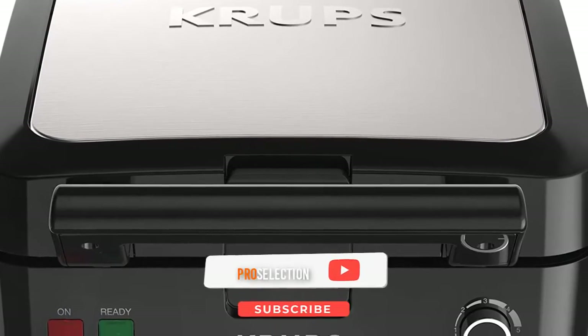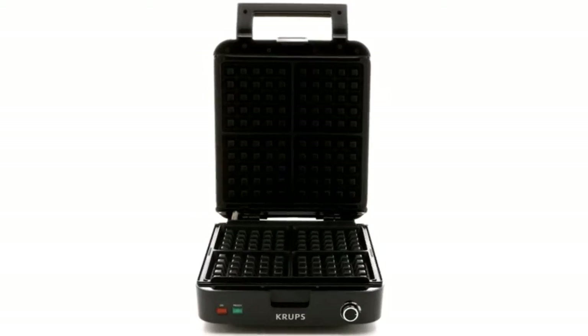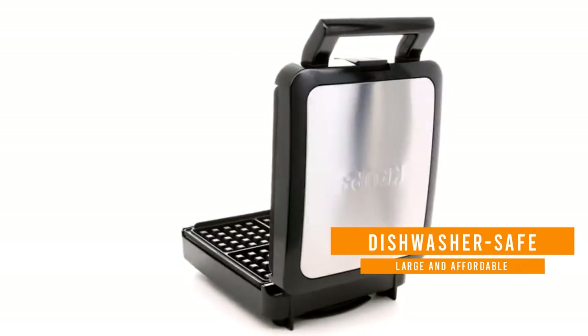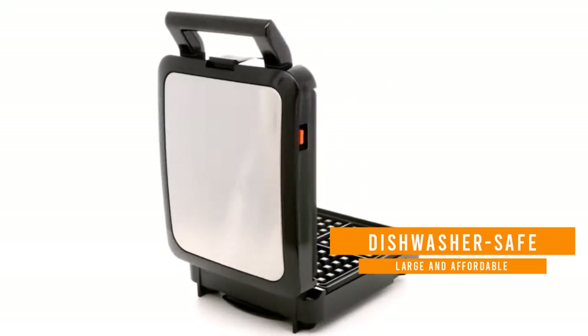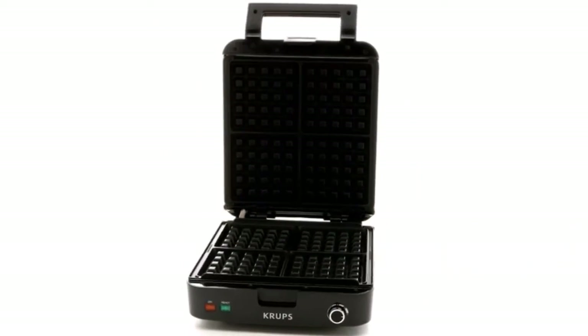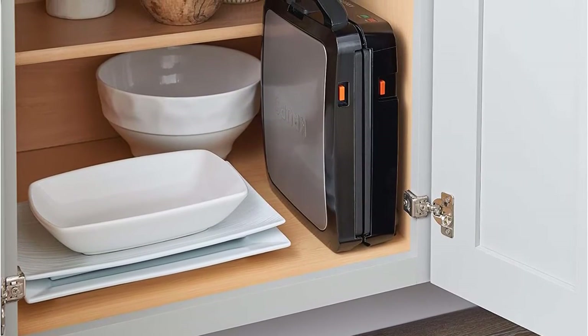The removable plates are dishwasher safe, making cleanup quick and easy. This large and affordable unit makes four waffles at a time. The square waffles produced by this model don't feature wells as deep as those of the Cuisinart or All-Clad, but they are chewy and tender with crispy edges and peaks.